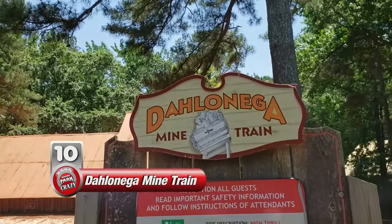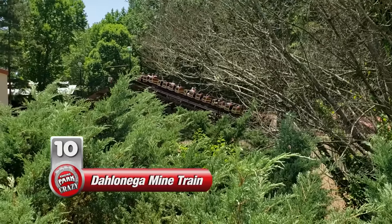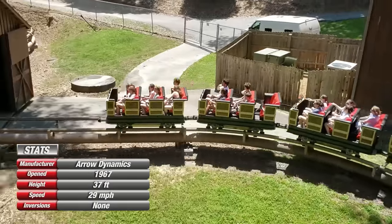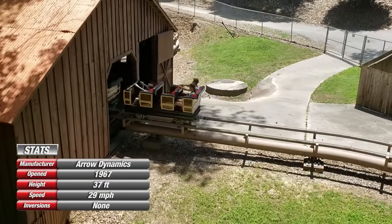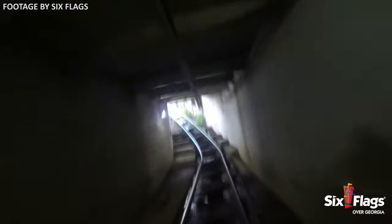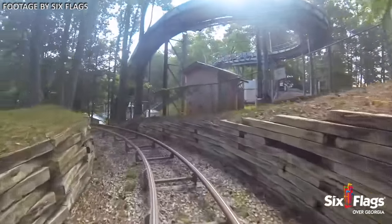Starting off at number 10 is the Dahlonega Mine Train, a mine train by American manufacturer Aero Dynamics. I have a soft spot for these Aero mine trains, though I will admit this is one of the weaker ones I've ridden. On the plus side, it benefits from both an exciting underground drop at the end and a visually appealing woodland setting. Plus, the track is pretty smooth despite its age.